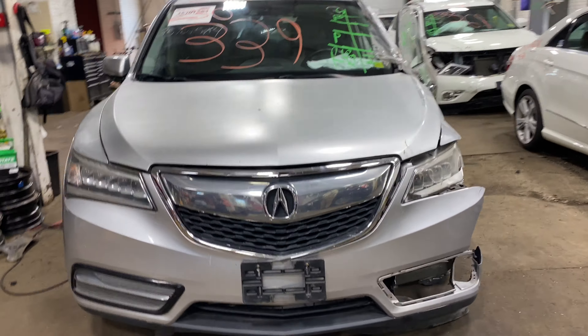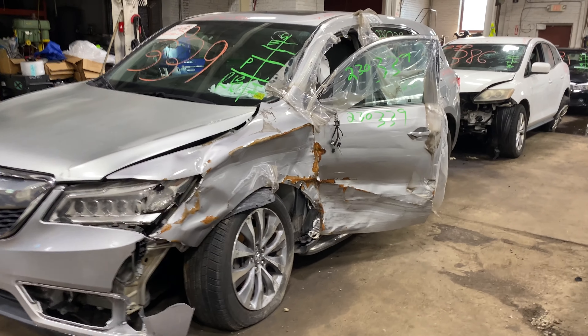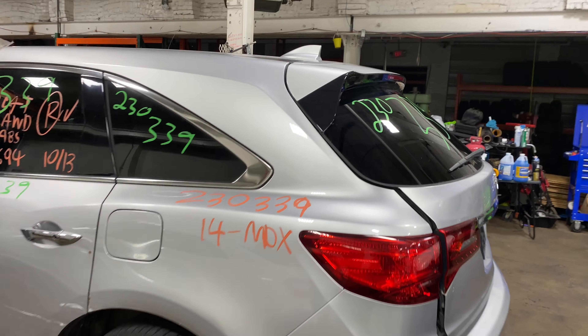Welcome to Tom's Phone Auto Parts Video Inventory. Today's stock number 230339. Today we do have a 2014 Acura MDX, 84,000 miles on that 6-cylinder, 3.5 liter.